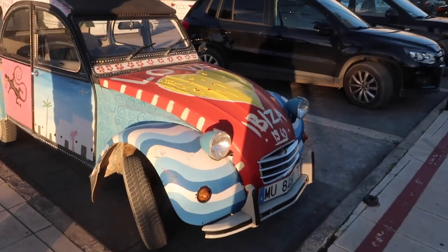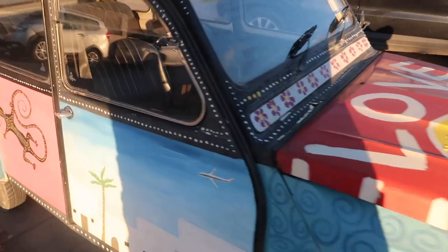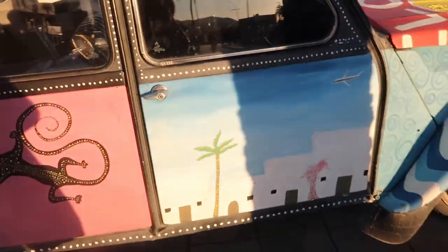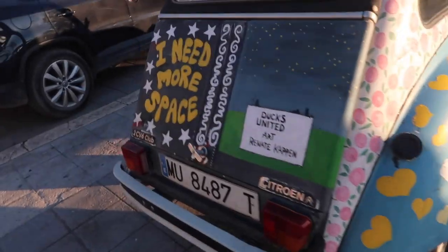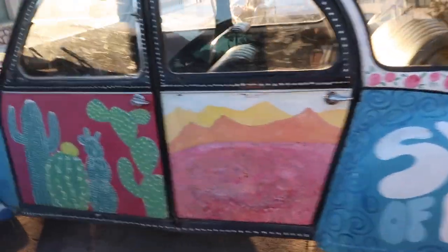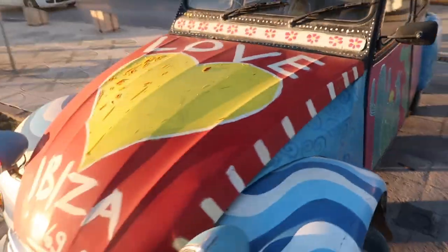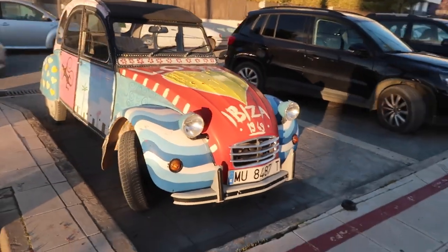Oh my god look how cute this car is — it's straight up adorable, all hand-painted. I love this so much. 'Summer love with the cacti' — that's Ibiza right there. I just had to show you guys, so cute.